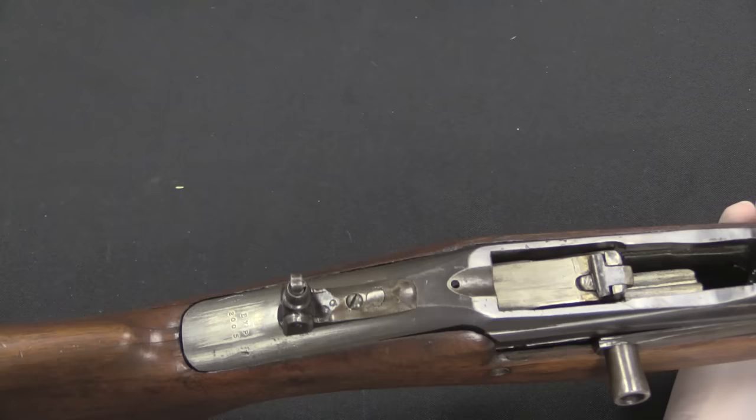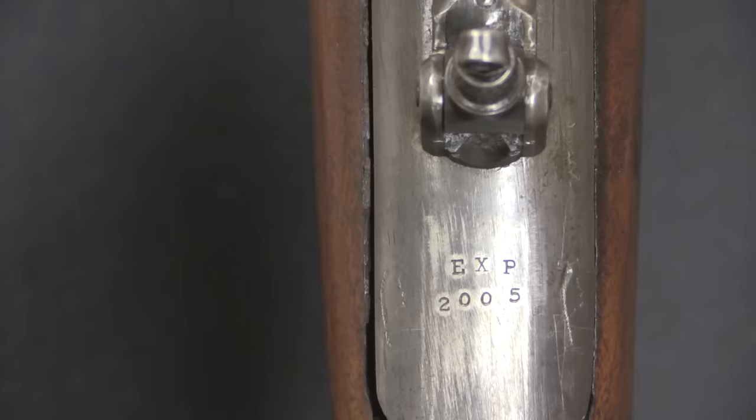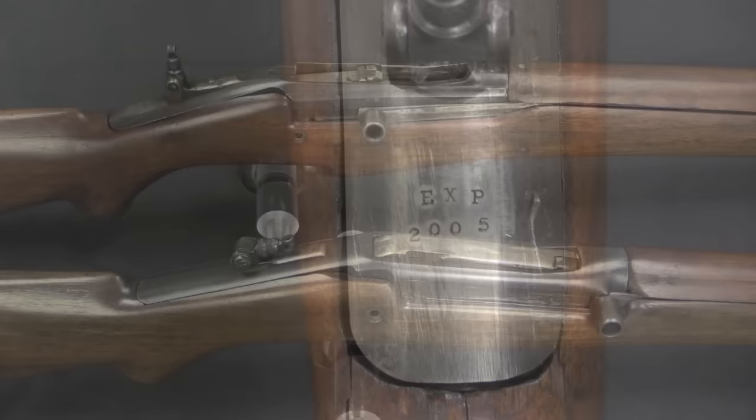He used a commercial Tang sight here on the back — it folds down, just something easily available. There is only one marking on this gun as far as I can tell: EXP Experimental 2005, which would have been some sort of sequence number put on there, either by Browning or possibly by Aberdeen.